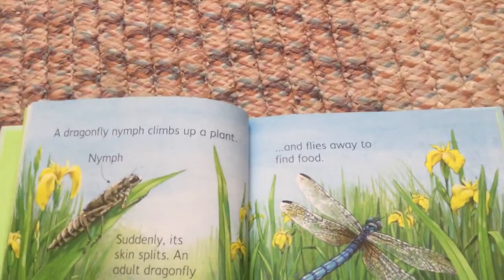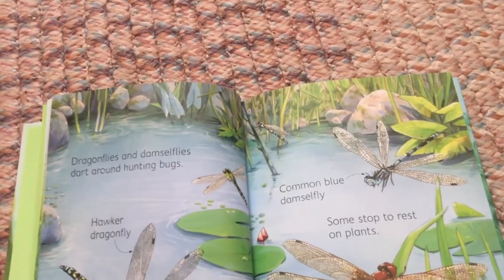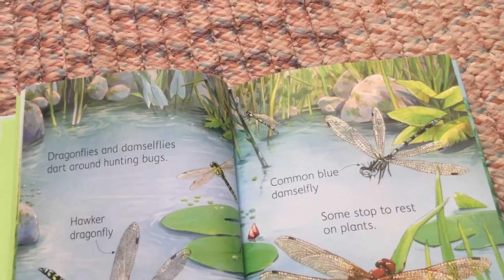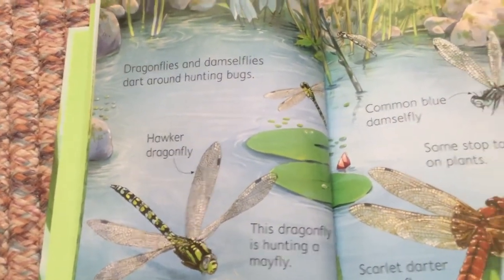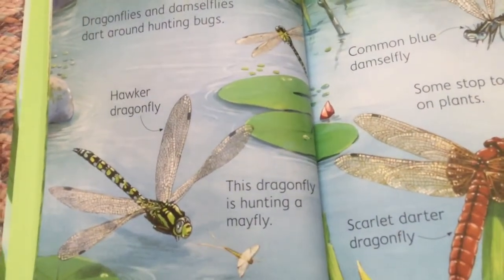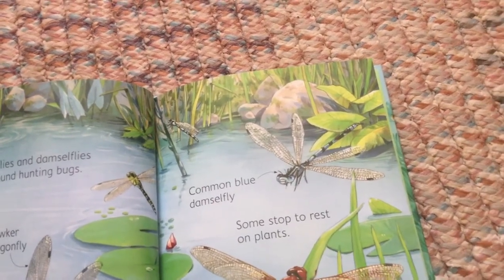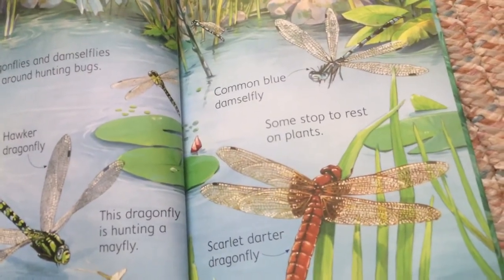And flies away to find food. A dragonfly hunts a mayfly. Common blue damselfly — some stop to rest on plants. Scarlet darter dragonfly.